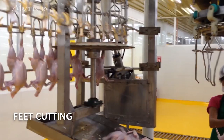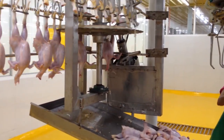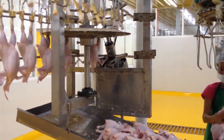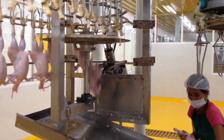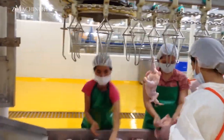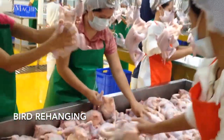Following de-feathering, the birds move to the picking and head removal station. This step ensures uniformity in processing by removing the heads in a consistent manner. Subsequently, the feet cutting stage takes place, where automated blades accurately sever the feet. These are then directed for further processing or sale as separate products, adding value to the production process.